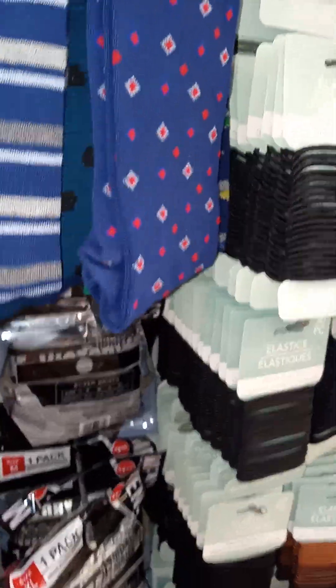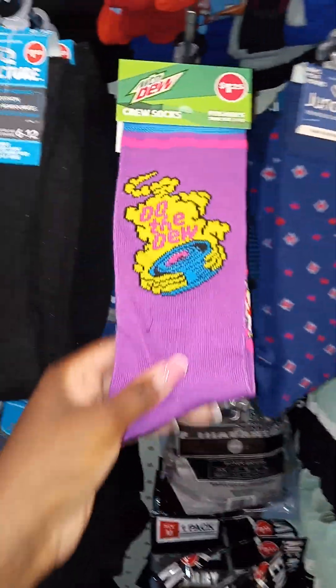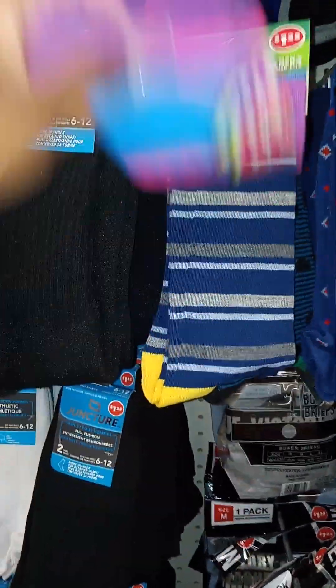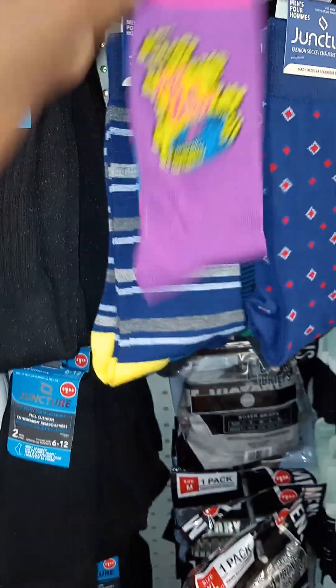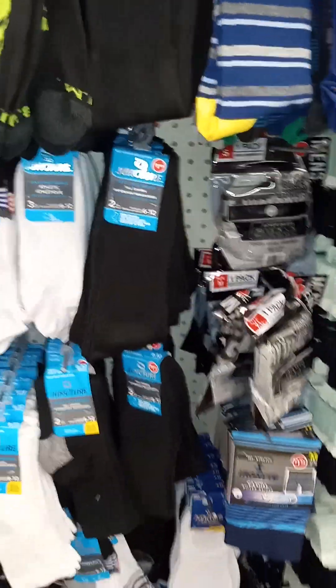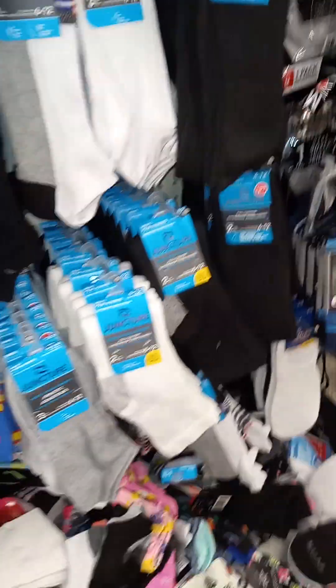Look at this one, you guys — I had to dig in there. This is a different Mountain Dew. It says 'Do the Dew.' I might have to get this one for myself — who likes purple like me? But I love pink. This is nice. Do the Dew — for the teenage boys. Boys do wear purple, okay? Do not sleep on the boys with those purple items.